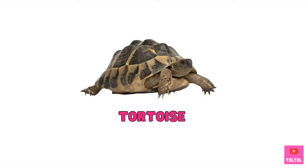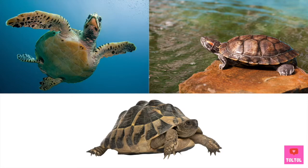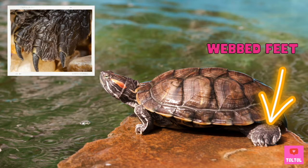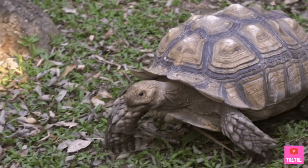This one's a tortoise — they live mostly on land! Tortoise shells look like a dome, while turtle shells are flatter. Also, check out their feet! Sea turtles have flippers, land turtles have webbed feet, but tortoises have feet like an elephant!